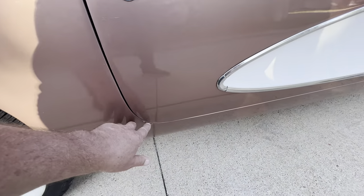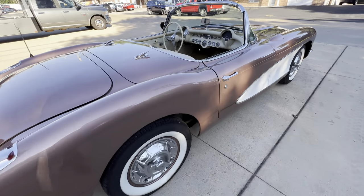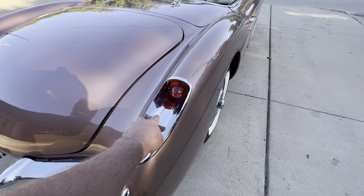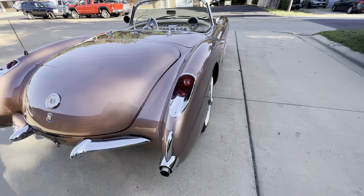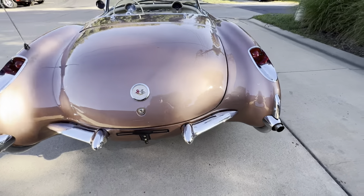Couple small chips down there, a small scratch there. So the chrome is nice on it, but there is just minor, minor wear here and there on it.